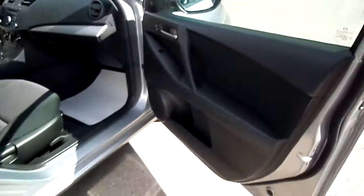Rear seat from the passenger side. Front passenger door — bottle holder in the side, power lock, power window controls.